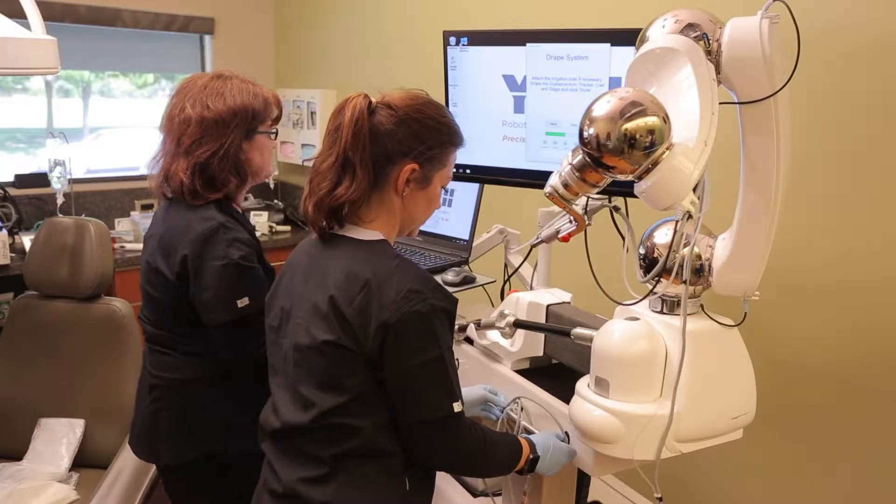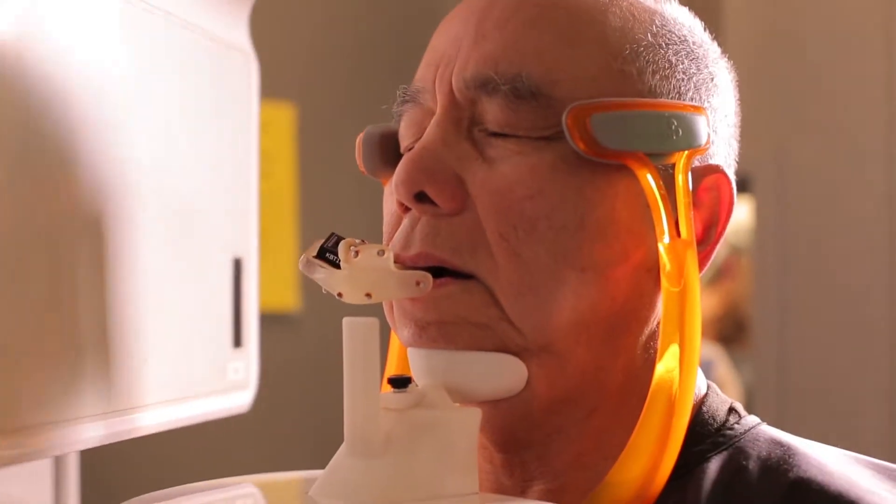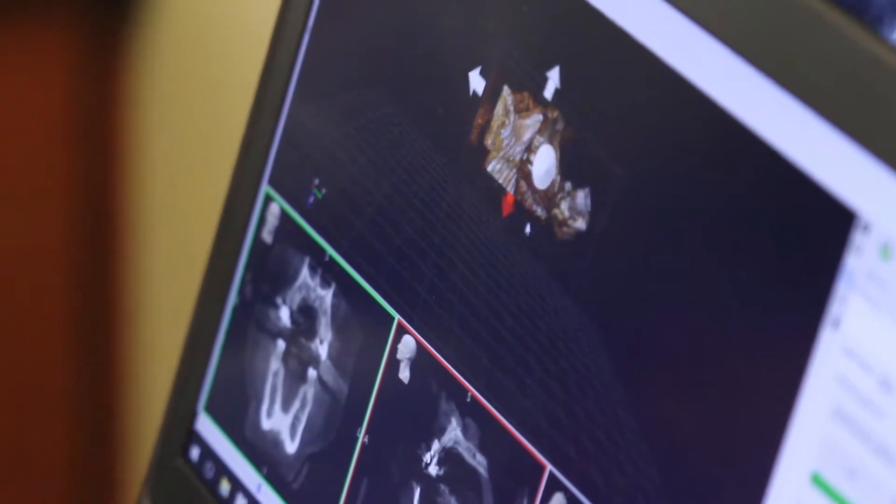Everything is done in the same visit where patients come in, a CT scan is taken, the implant treatment planning is done, and then using that data, we're able to place the implant in the exact position.